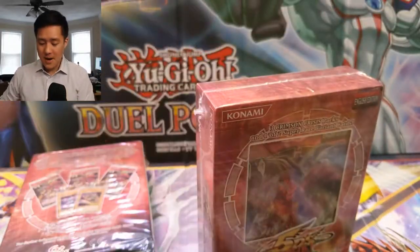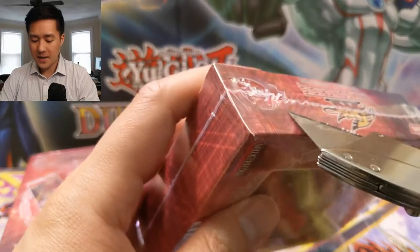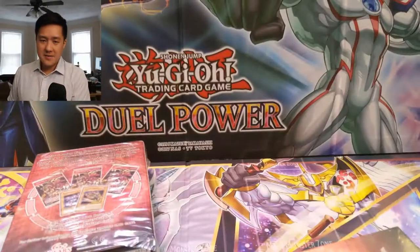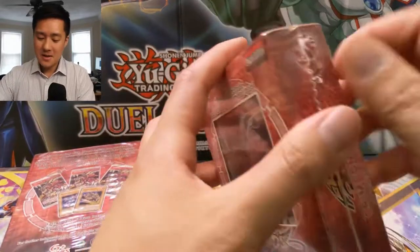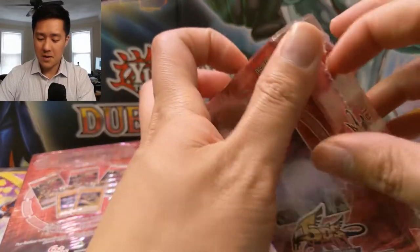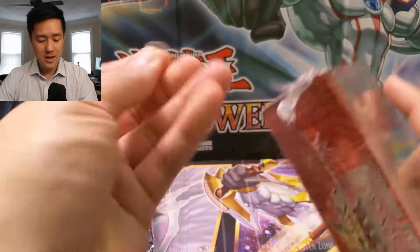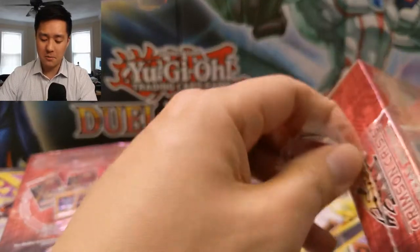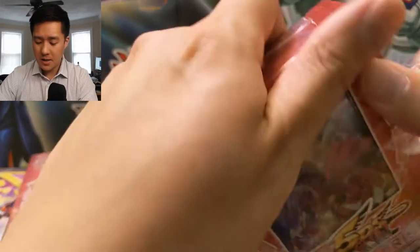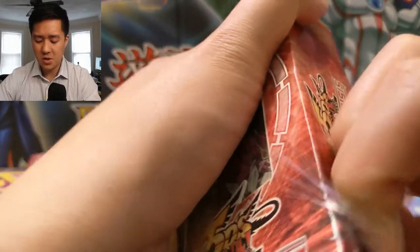I figured we'll open up these two boxes and see if we can get anything really good. Since I only recently got back into Yu-Gi-Oh, I kind of skipped over all the ultimate rare and ghost rare stuff, and this set does have them. So our goal is to pull some kind of ultimate rare - I know they're pretty hard to pull and the ghost rare even more so. There are also some really good cards in here, like the Red Dragon Arch Fiend Assault Mode.